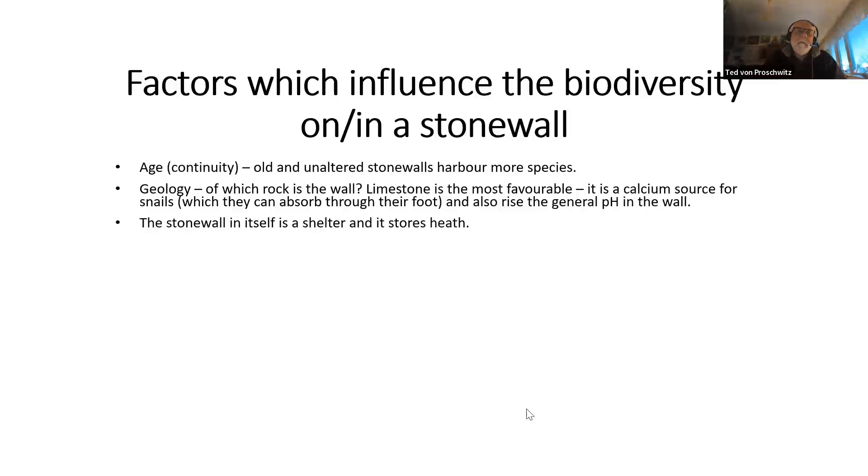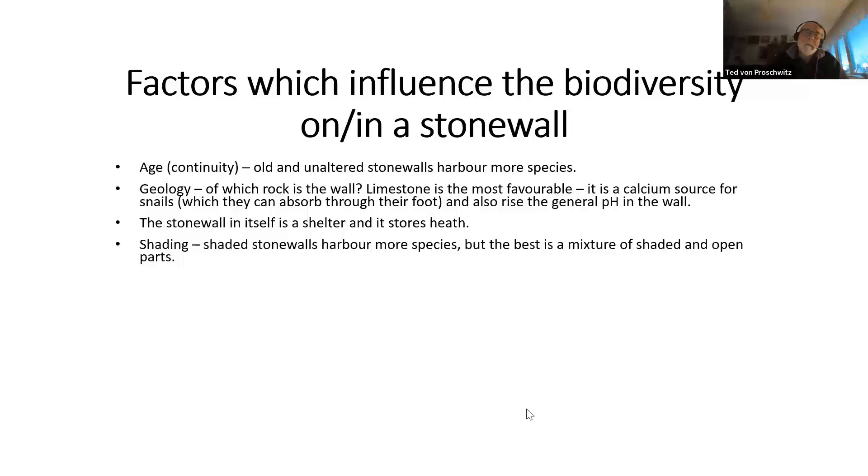The stone wall is a shelter and stores heat, so it is favorable to live in there — you can seek shelter in harsh conditions or from a predator. Regarding shading: shaded stone walls harbor more species, but I would say the best is a mixture of shaded and open parts. The Swedish National Antiques Office considers walls should be open with no bushes or trees, but I say a mixture means more micro-habitats and more species.